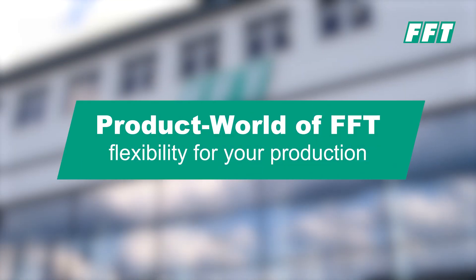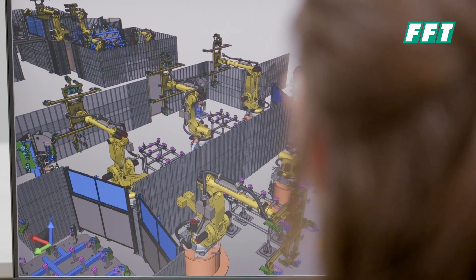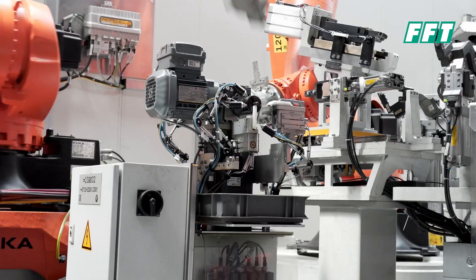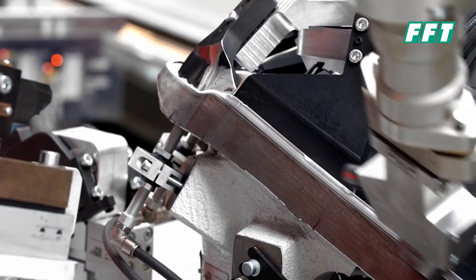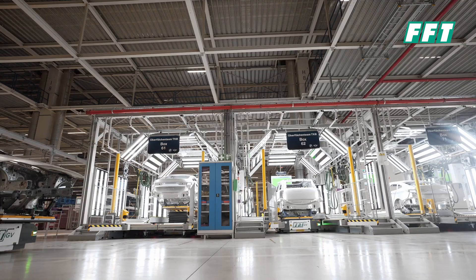Welcome to the product world of FFT. FFT is a market leader in the field of plant engineering and construction, and also offers OEM and top-tier solutions for cutting, welding, hemming, and other technologies. Our products are diverse and designed for maximum efficiency and quality in your production.